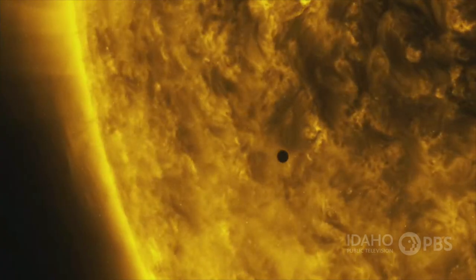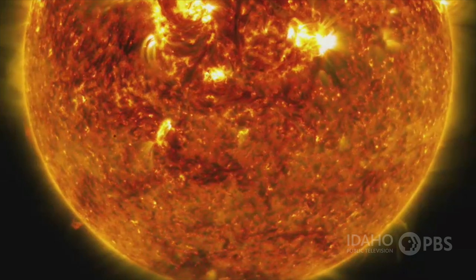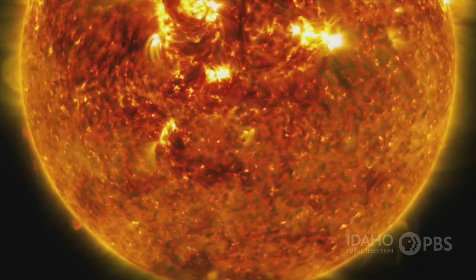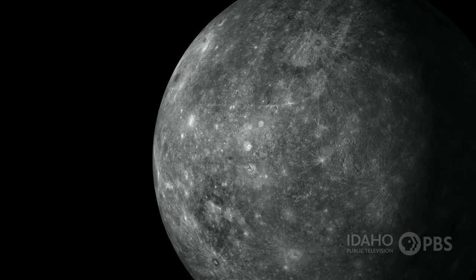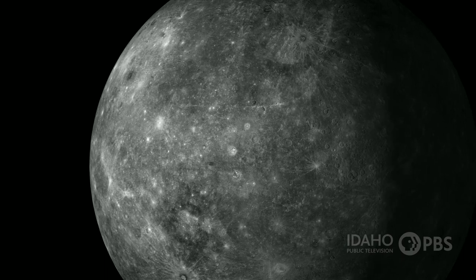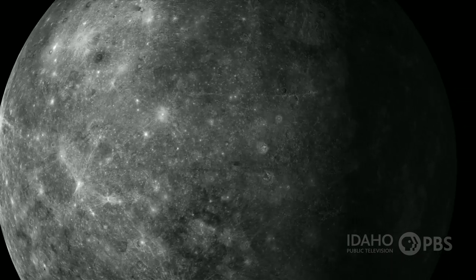The planet nearest the sun is Mercury. Nearest doesn't mean close — Mercury is still about 36 million miles away from the sun. Mercury is not much bigger than our moon, and its surface is really hot, seven times hotter than the hottest desert on Earth. But during the night, temperatures there are twice as cold as in Antarctica.